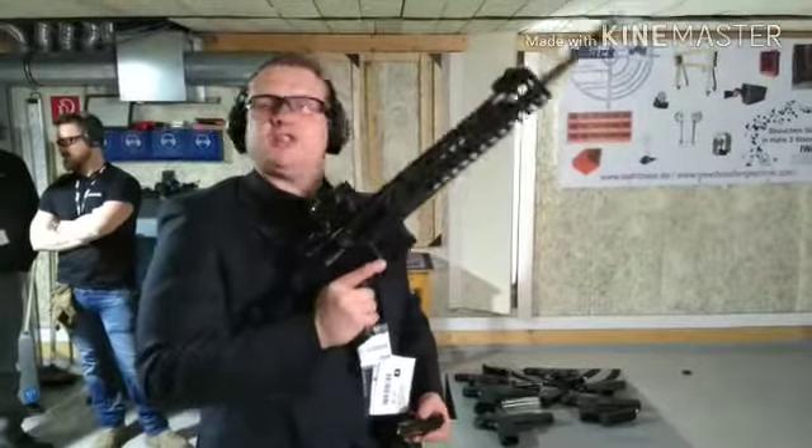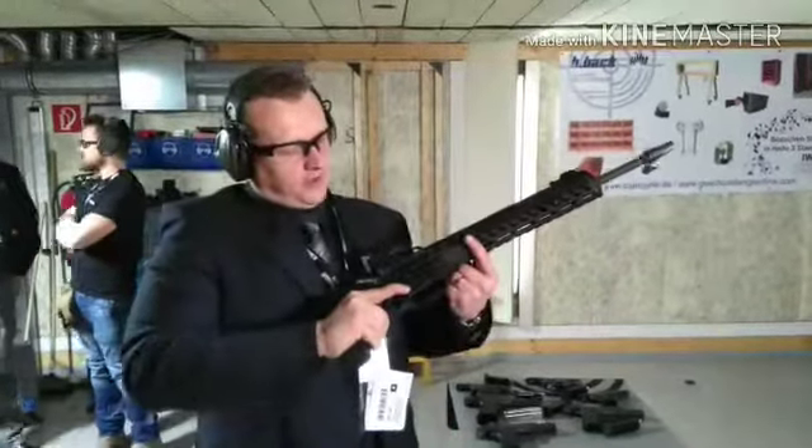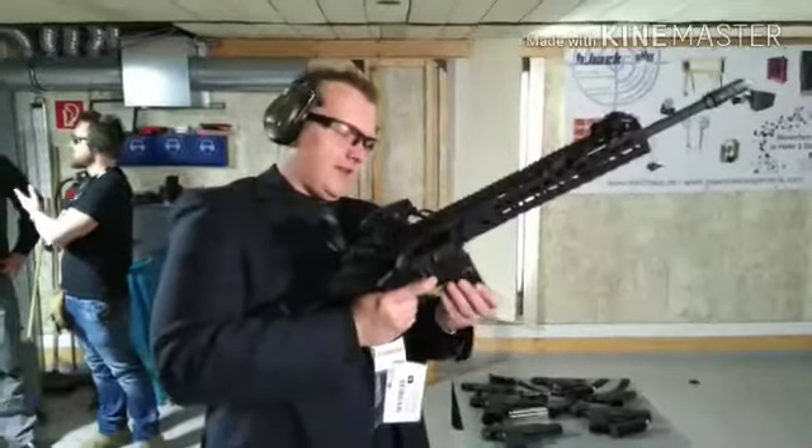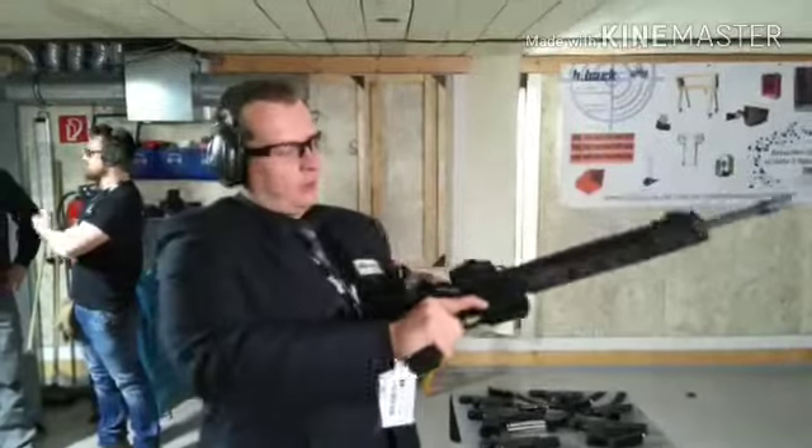Still here on the range day of IWA 2018. Now we have here the MCX in .223. Let's have a look at how it works.